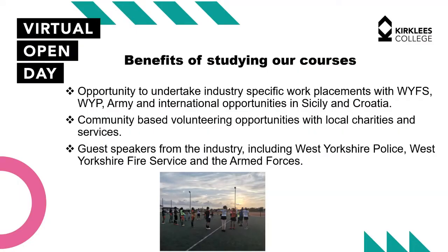The benefits of studying the course: we have outstanding links with local services — West Yorkshire Police, the Army, West Yorkshire Fire Service, the Royal National Lifeboat Institution, Kirklees Council and the emergency planning team. We also have fantastic international opportunities in Sicily and Croatia, where students can go on a two-week work placement working alongside local people, which looks fantastic on any job application.